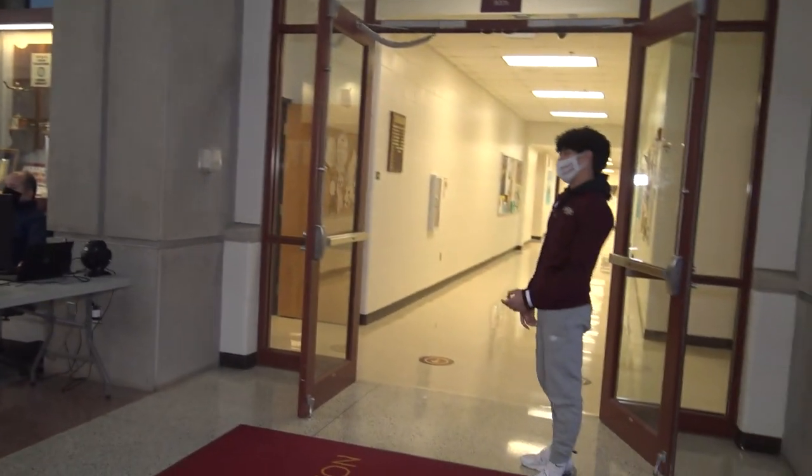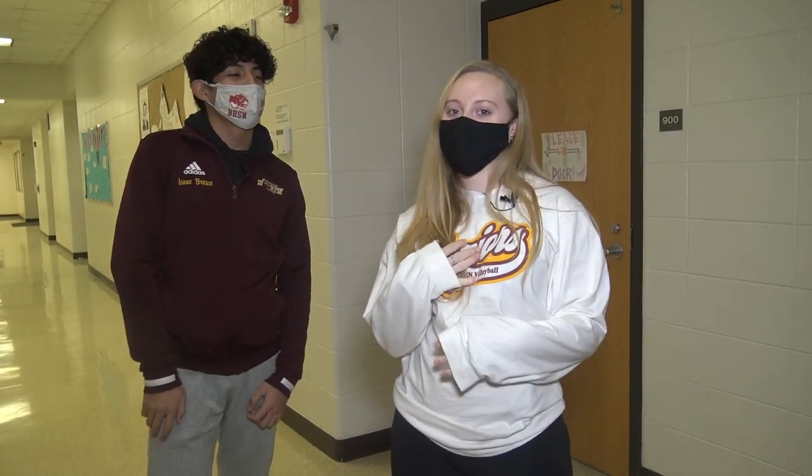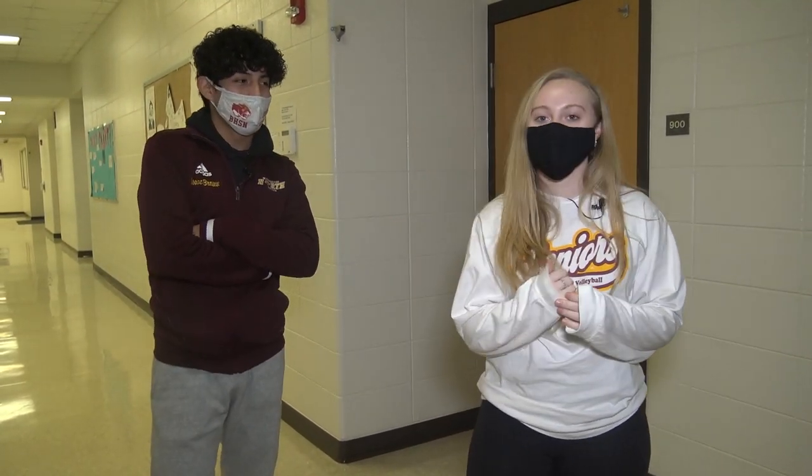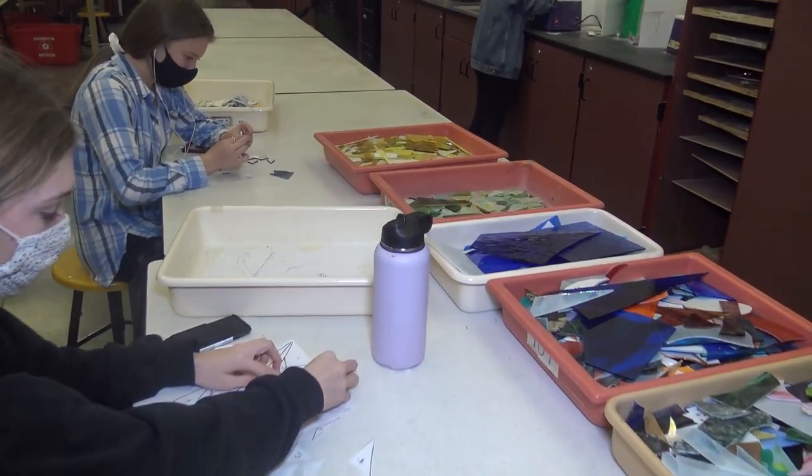Next up we have the arts wing, the 900s. So far in my three years of high school, I've taken photography and painting. I've taken photography with Mrs. Murphy and I absolutely loved it.